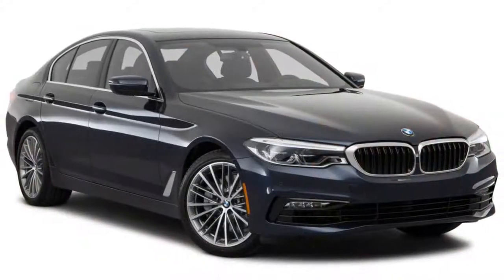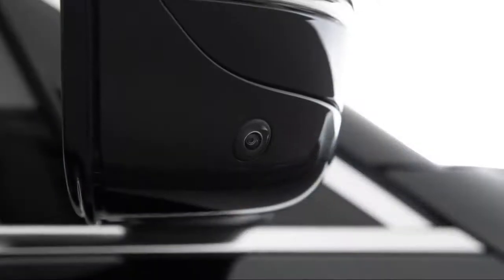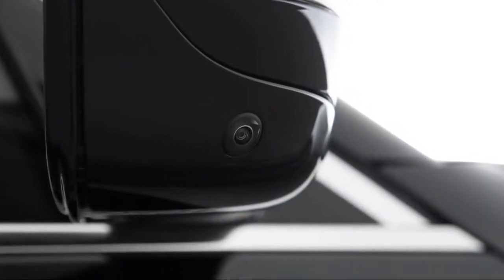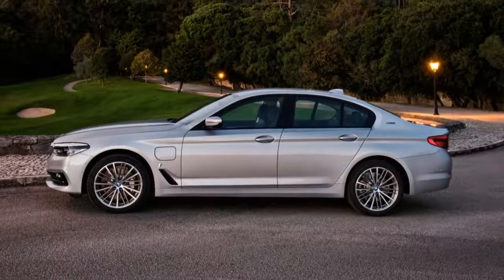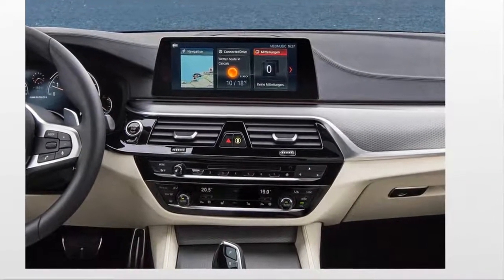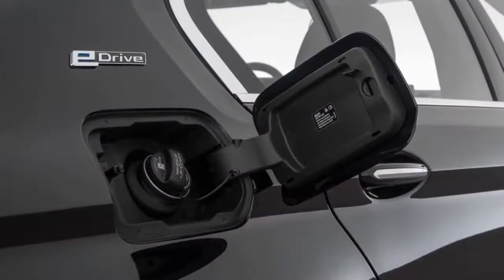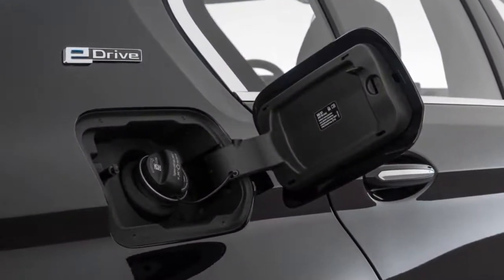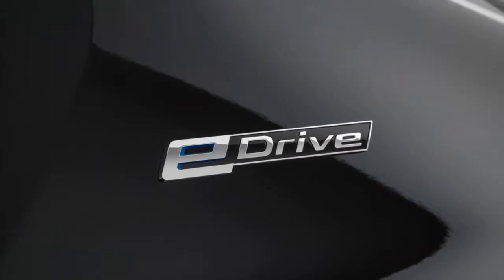BMW's redesigned 5 Series was a late arrival for the 2017 model year, which is why the automaker has already announced the 2018 5 Series. Look hard — you'll need to focus to spot the differences between the redesigned 5 Series and its predecessor. That's because the latest generation saves most of its heavy lifting for all the things you can't see: lightweight construction, better tech, and more efficient powertrains.